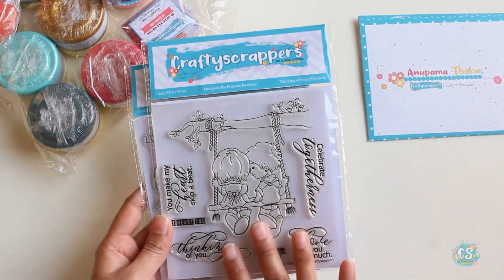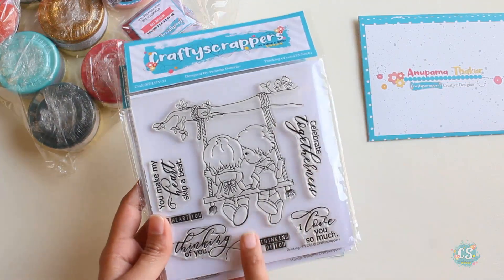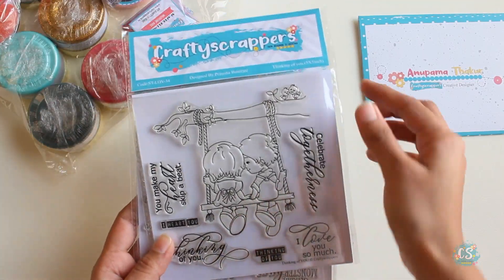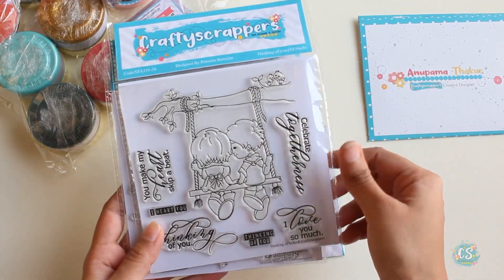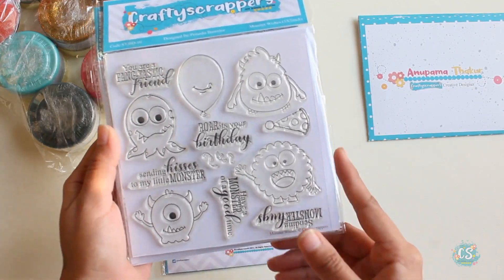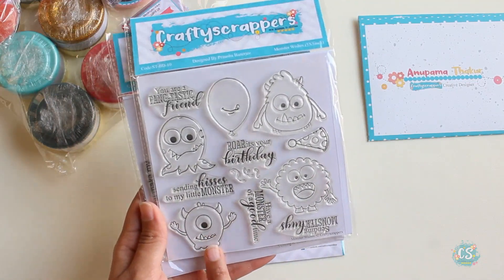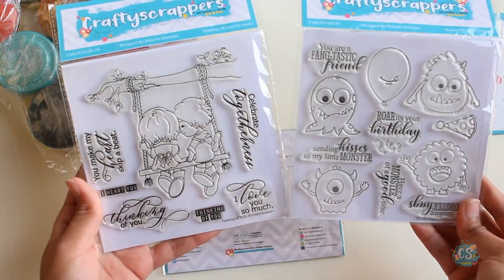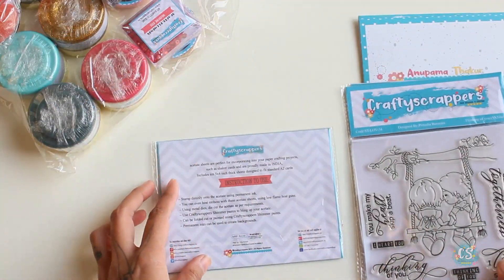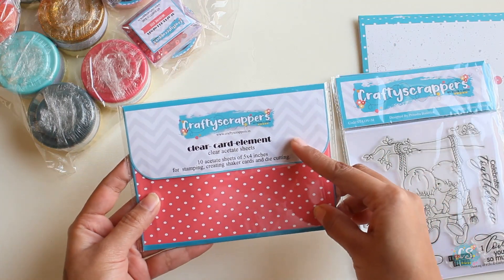Moving on to the other supplies — here we have this cute stamp set which is 'Thinking of You,' and it's a valentine theme stamp set. And here we have a second one that says 'Monster Wishes' — look how cute these monsters are! Super cute. These are two stamp sets I've got in my DT kit.